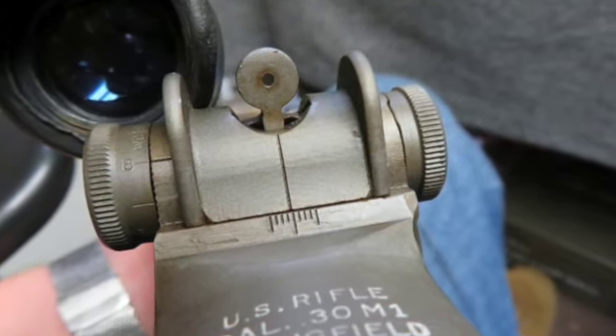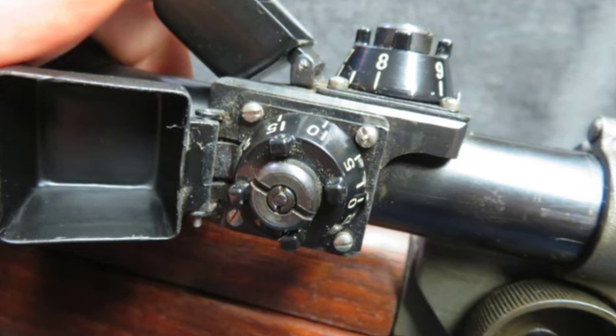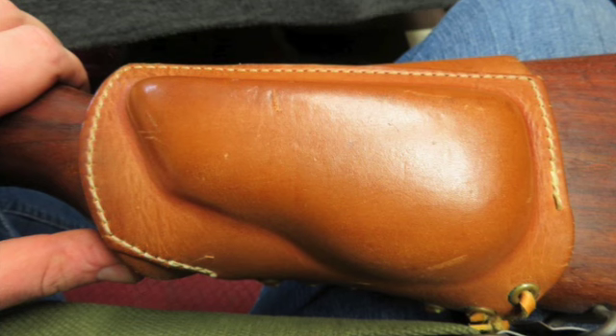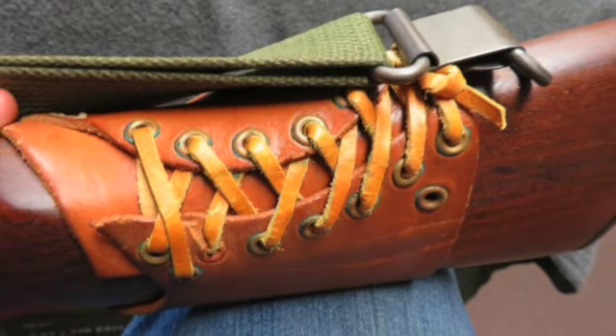The barrel is dated 4-1963 and it has an original M84 scope with nice clear optics, except being a little fuzzy at the top. The metal finish is a military gray parkerized and the bore is bright and good with strong rifling. This is a great example of an M1D Sniper Rifle that would make an excellent addition to your collection.